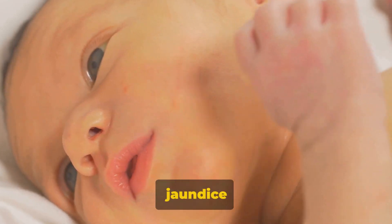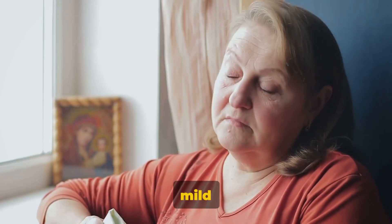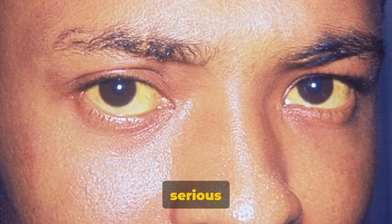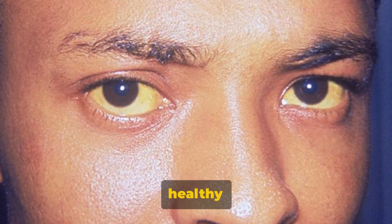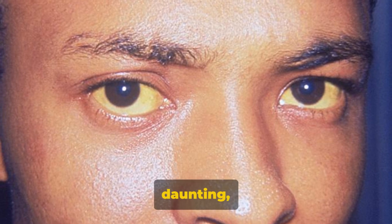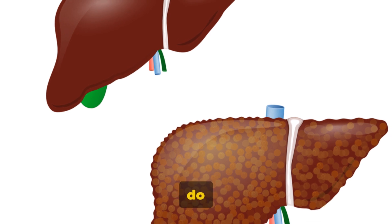You've probably heard of jaundice — it's what gives the skin and whites of the eyes a yellowish tint. Here's the good news: Gilbert's syndrome is generally a mild condition. It doesn't damage the liver or lead to serious health issues. In fact, most people with Gilbert's syndrome lead completely normal, healthy lives without any need for treatment. The effects of Gilbert's syndrome are typically mild.